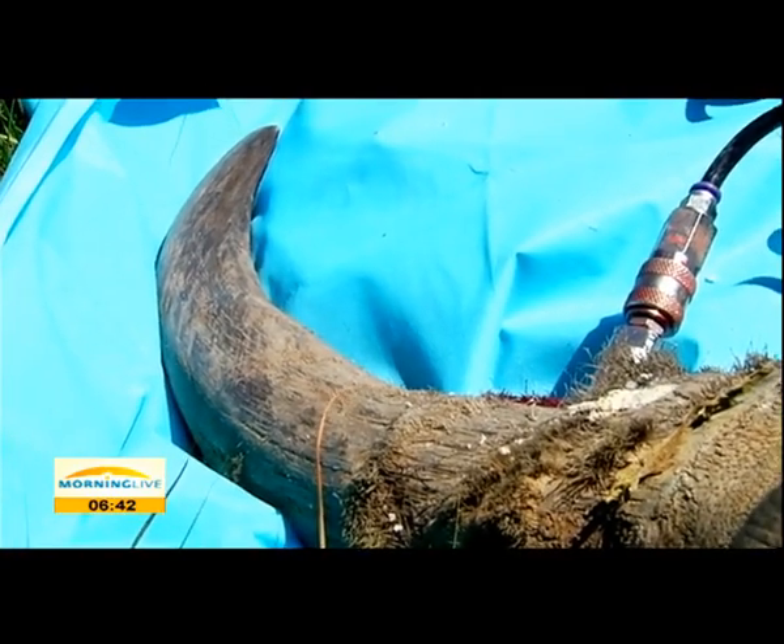Then the toxins are pumped in. We wanted to do something proactive to curb rhino poaching, versus the many reactive measures that are only actually valuable once an animal has died. So for us, a logical way to do this was to remove the value from the horn by contaminating it, so the end user gets no medicinal or perceived medicinal value from it.